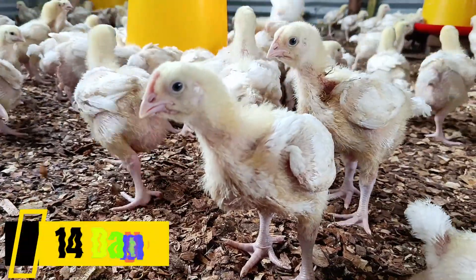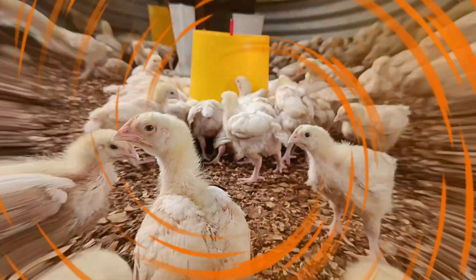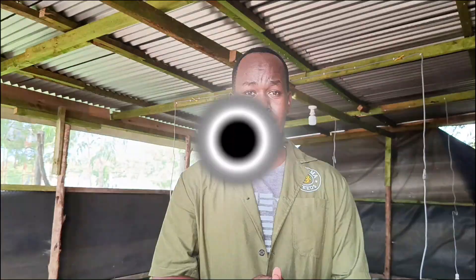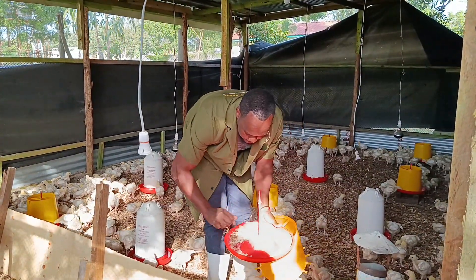This flock behind me is performing way much better — it's gaining weight way much faster than the first flock we've been seeing. Ladies and gentlemen, this particular batch is 14 days today. It's just unbelievable even by looking at them. This batch right here, we have been feeding them Sigma feed since day one.